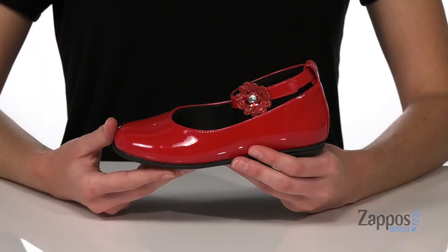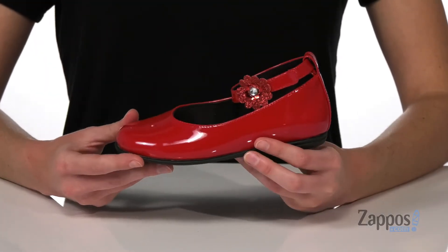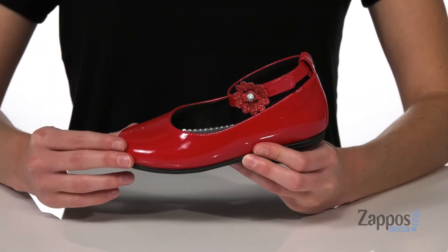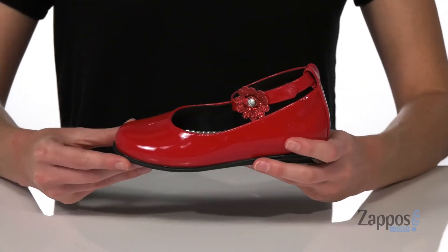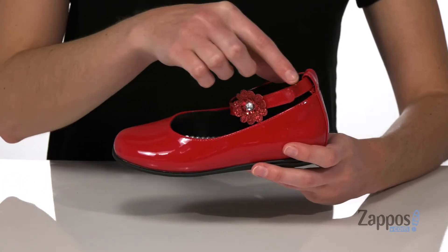Hey there, I'm Zoe from Zappos, and this is Lil Sheryl from Rachel Kids. This is a great style for a special event or a party. It comes in two different uppers — this is the shiny red patent finish on a faux leather upper. It does have a sweet bow detail on